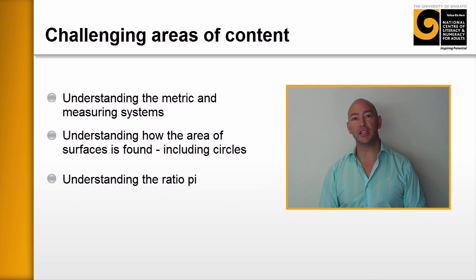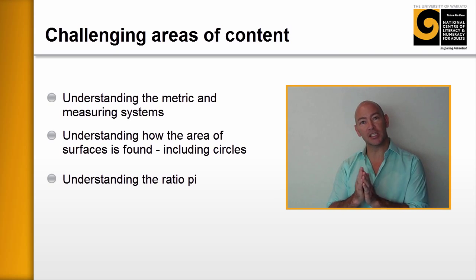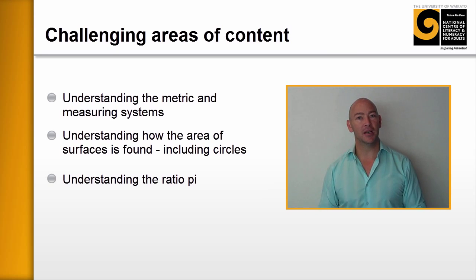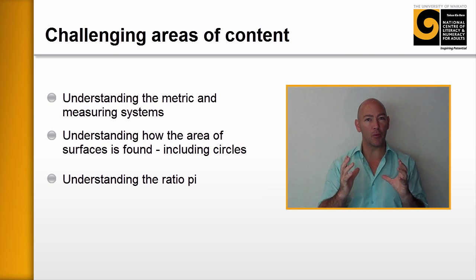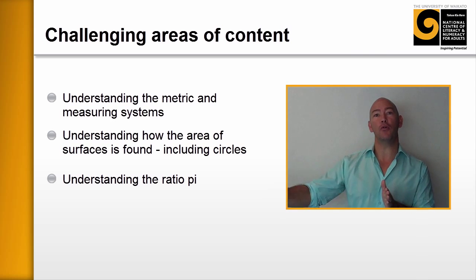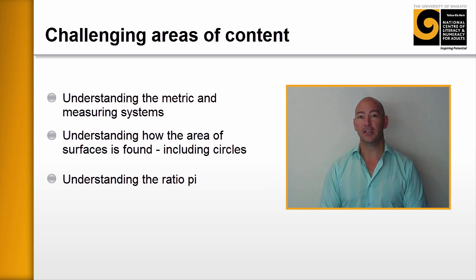The third thing was around the idea of pi. While a lot of learners could memorize the ratio pi to many digits, it was really coming through that learners didn't fundamentally understand what pi was and how it relates to the circumference. This was having flow-on effects to working out the area of a circle, so pi was one of those areas that popped up time and time again.